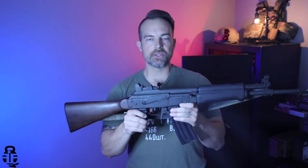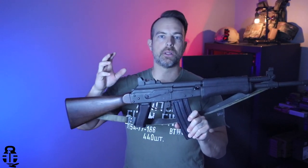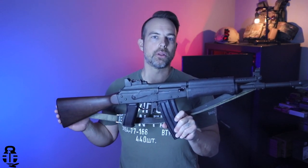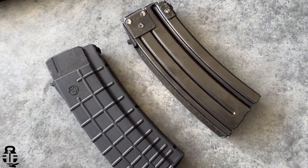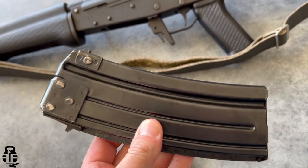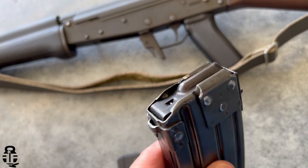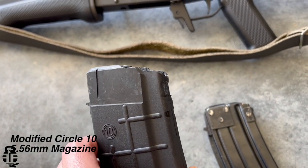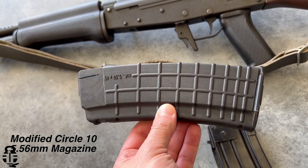Moving back, the receiver is very Galil-like. Naturally this rifle is going to be the predecessor of the Galil — once Finland adopted it, the Israelis started looking at it and decided to mimic it, which is why you have this upswept cut in the receiver here. Your magazine release has a shroud around it integrated with the trigger guard, very much like a Galil. The biggest difference is that a Galil is a milled receiver while this is stamped.